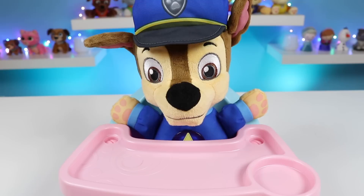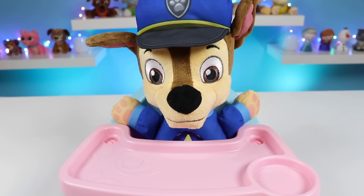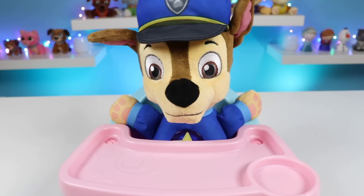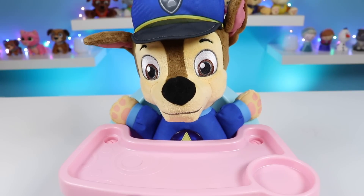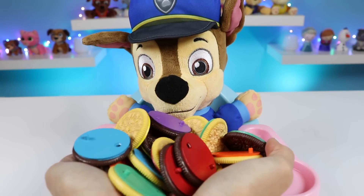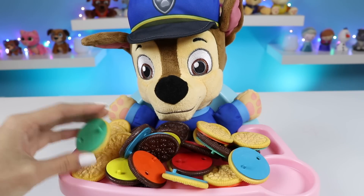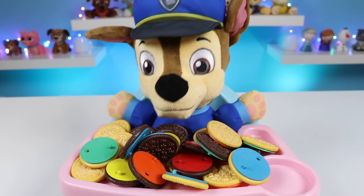Chase wants to play the cookie game. Skye told me you guys played it and it was so fun! Okay, I think I have some cookies left. Let's play! Yay! Thank you! Here's the cookies. If you want to eat them, you'll have to match the outside color and the inside color. Wow! So many cookies!